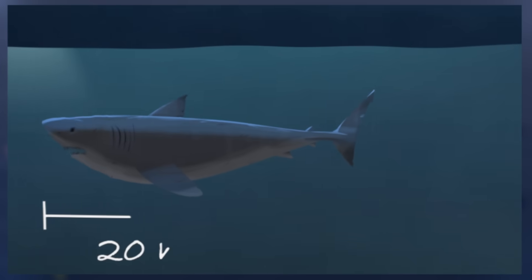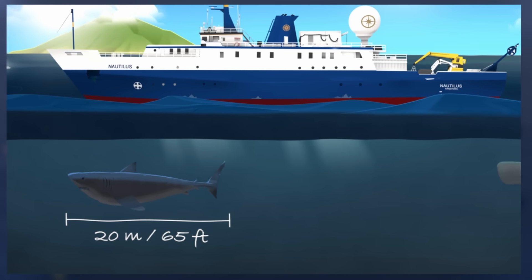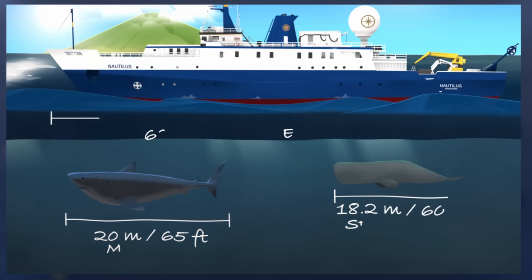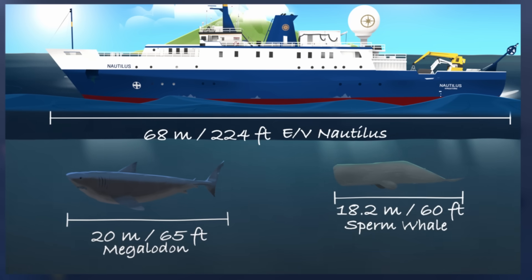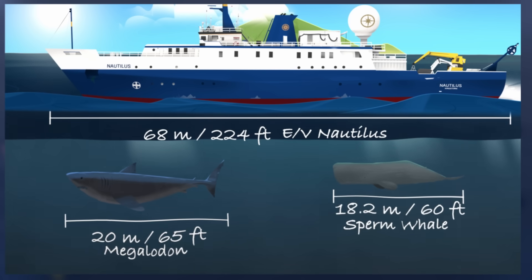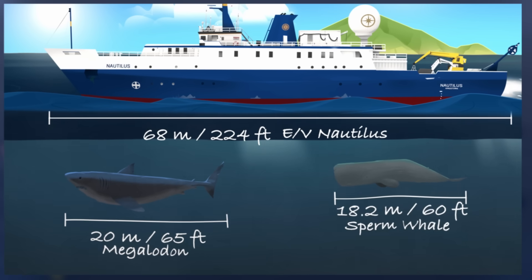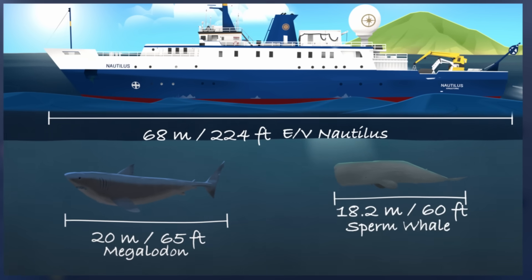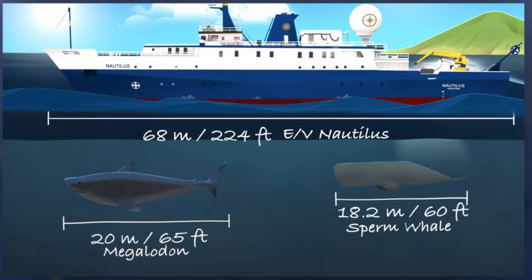Why do you think the public and people in general are so fascinated by megalodon and by sharks? I think megalodon is the top predator — the biggest shark ever to have lived. I agree that the pure size is intimidating; it's whale-sized. But given that it was a predator with enormous teeth and enormous bite force, the interest in that species is just fascinating.